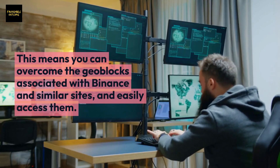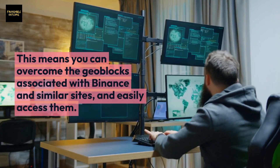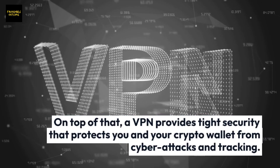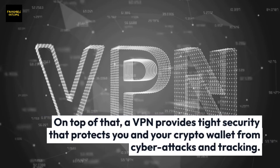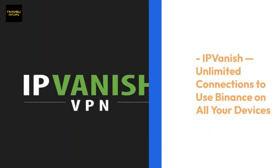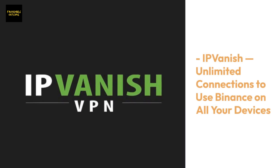A VPN changes your IP address to disguise your actual location, meaning you can overcome the geo-blocks associated with Binance and similar sites. On top of that, a VPN provides tight security that protects you and your crypto wallet from cyber attacks and tracking.